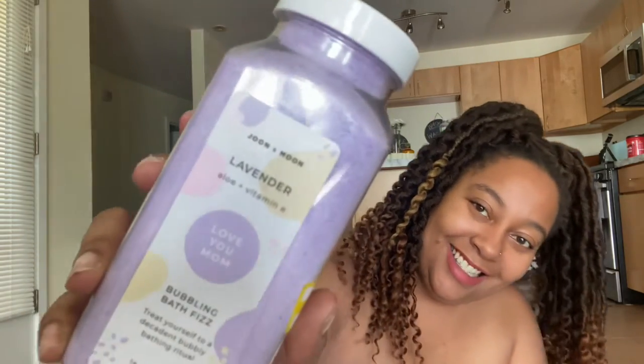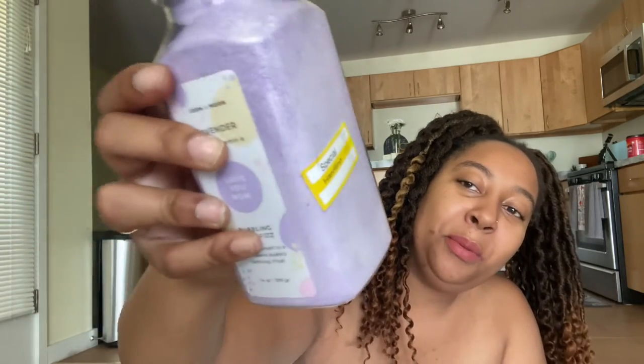Y'all, don't judge me — y'all know I love bath stuff and I make my own bath products, but I saw this bubbling bath fizz and I had to have it. It says it's from June Moon and I know it's from Target because it has one of those little yellow label stickers on there. And you know it doesn't expire — let me see how it smells.